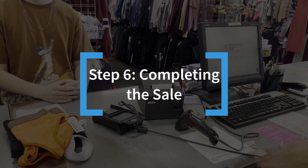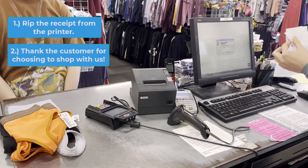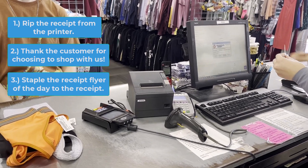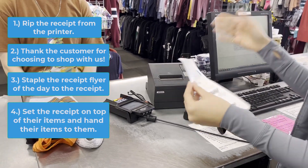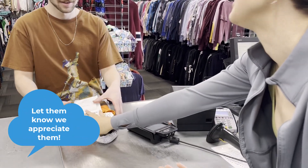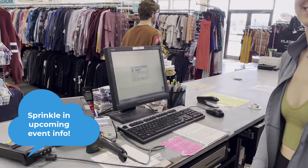Step 6: Completing the sale. Take the receipt from the receipt printer, thank the customer for choosing to shop with us at Plato's while stapling the receipt flyer of the date of the receipt, and set the receipt on top of the customer's items and hand the items to them. Let them know that we appreciate their business and to have a great day, and always sprinkle in a little information about our upcoming event.